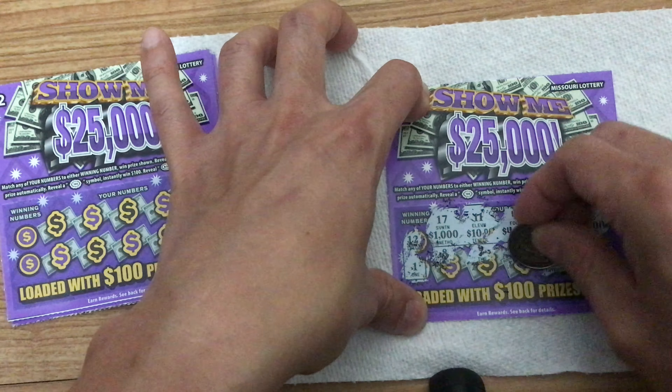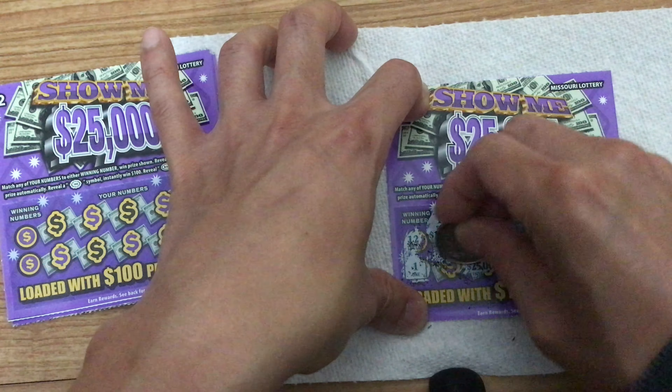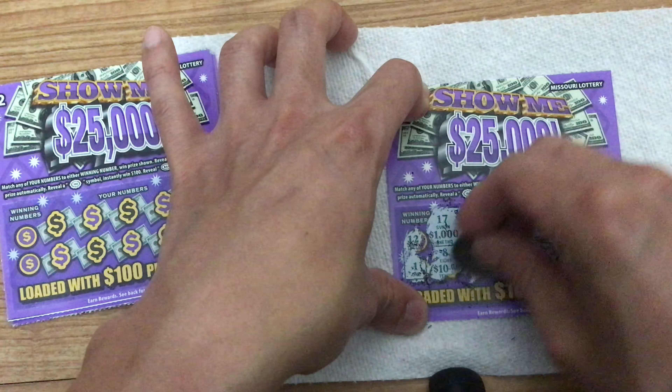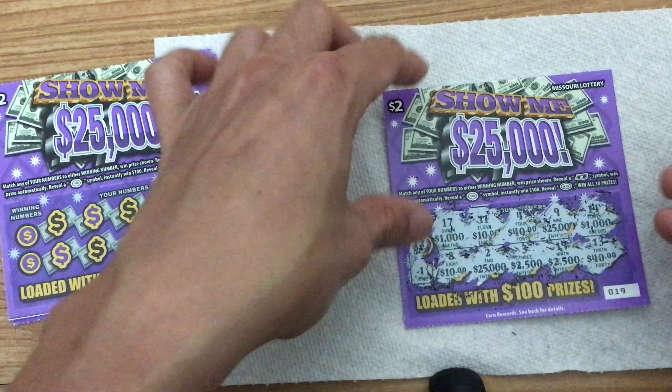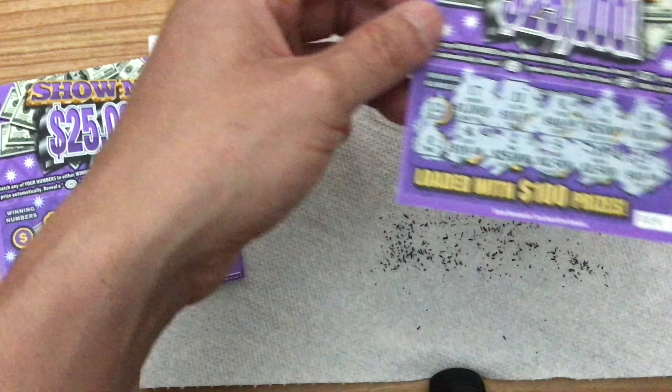More prize values: $40, $25, $25, $25, $1,000. Alright, this one was $2,500. This is a loss.